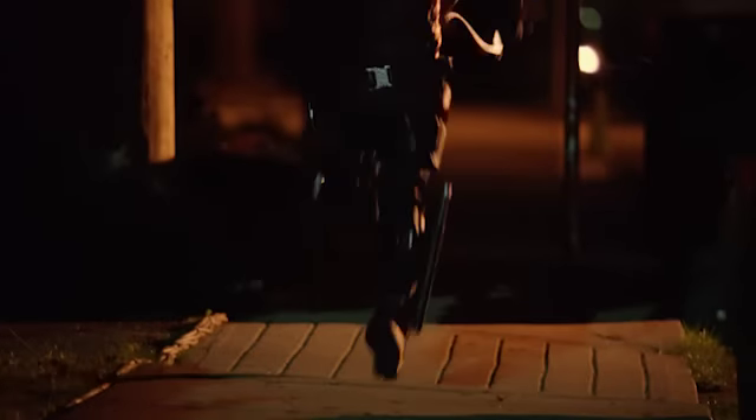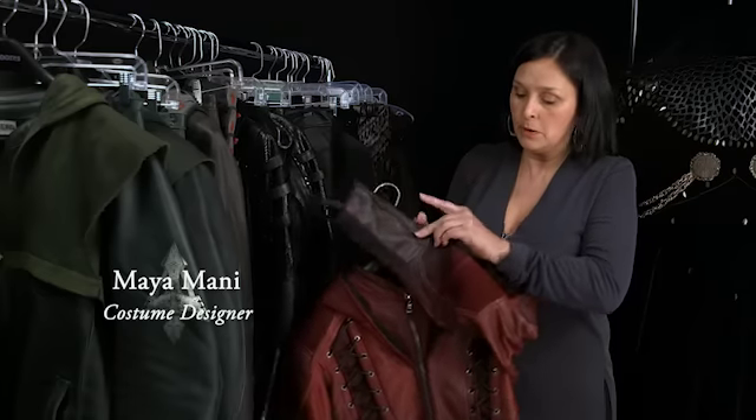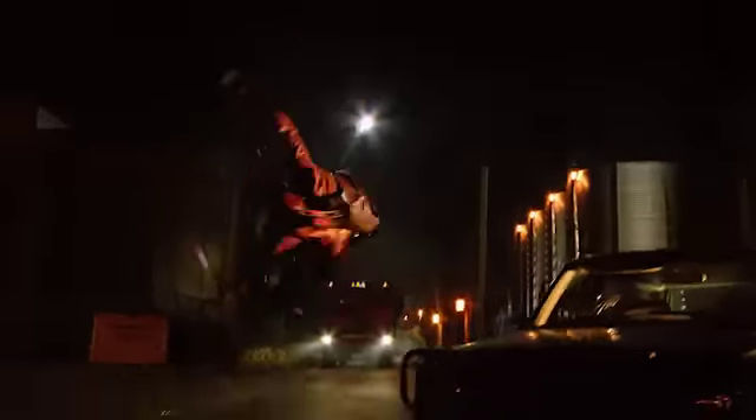I think what makes a good costume is something that just allows you to move without really getting in the way, but also something that looks badass. These parts here stretch, so the costume has full mobility.